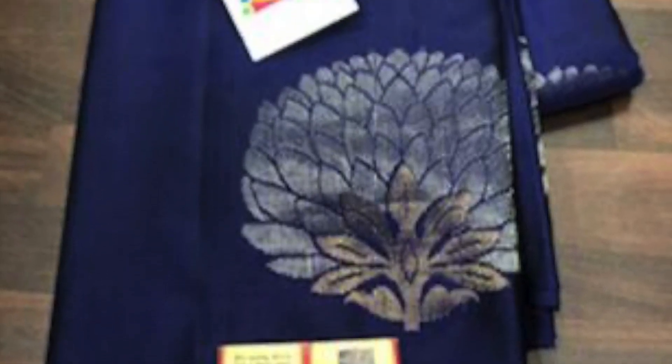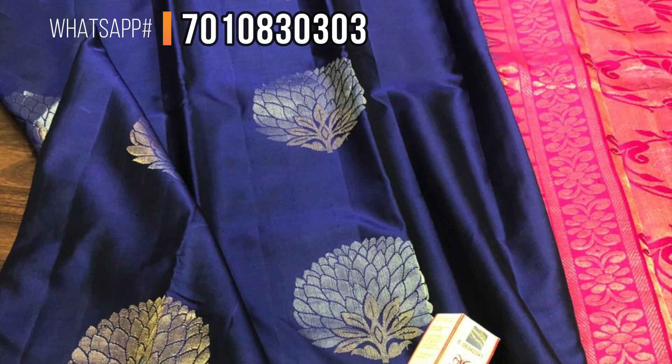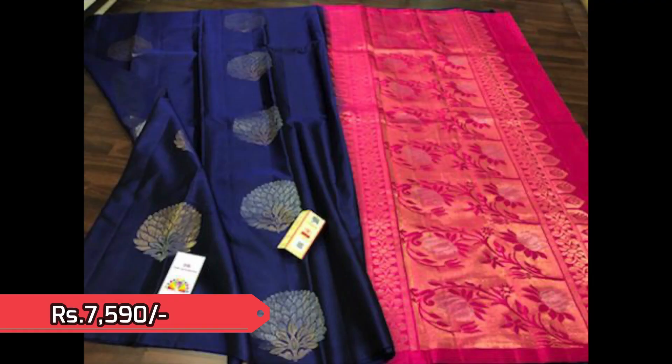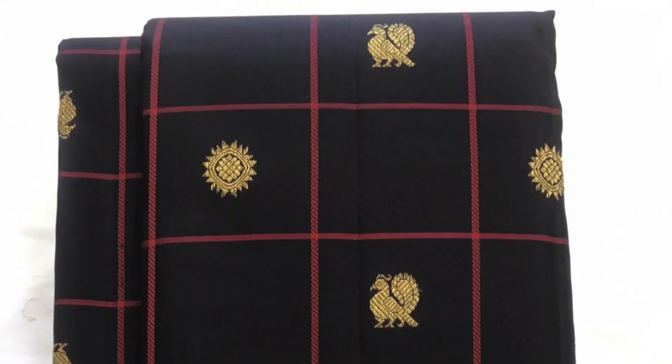Next is a very beautiful motifs of florals in navy blue with golden as well as silver zeri. This lovely saree is priced only 7,590 and comes with a contrast pallu.